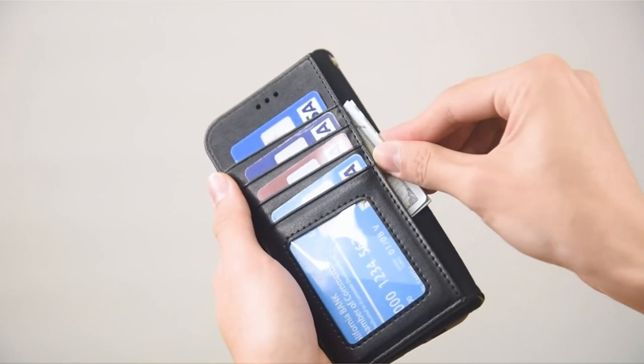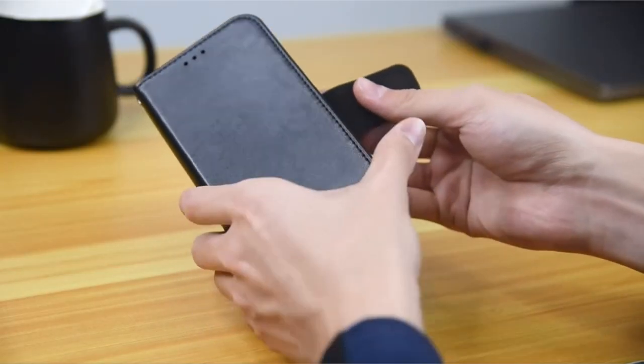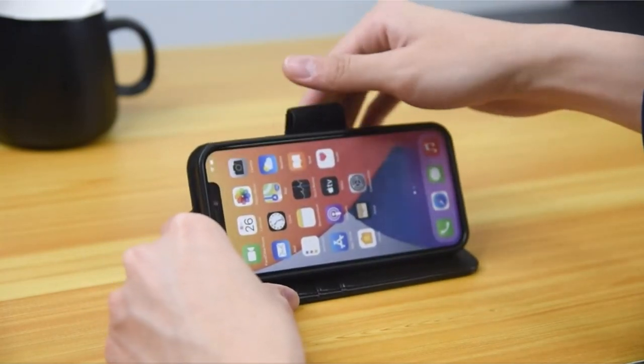The Aerie Wallet Case offers reinforced protection against bumps and falls. The durable materials and sturdy construction ensure your device remains safe and secure even after multiple impacts. The case's lightweight and compact design make it easy to carry, making it the perfect companion for your on-the-go lifestyle.